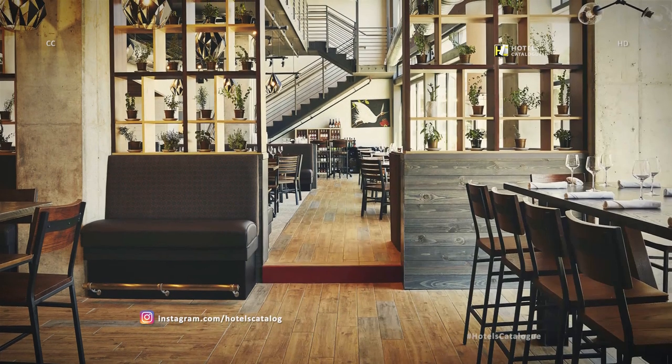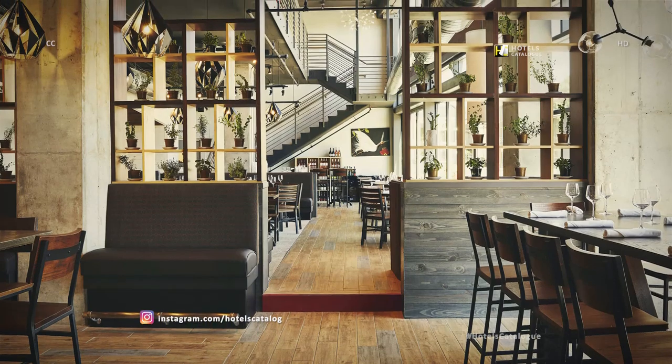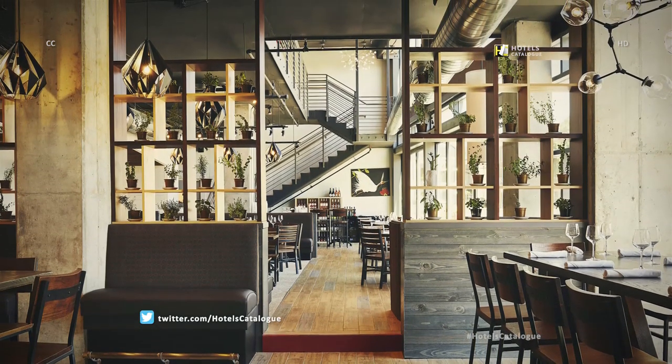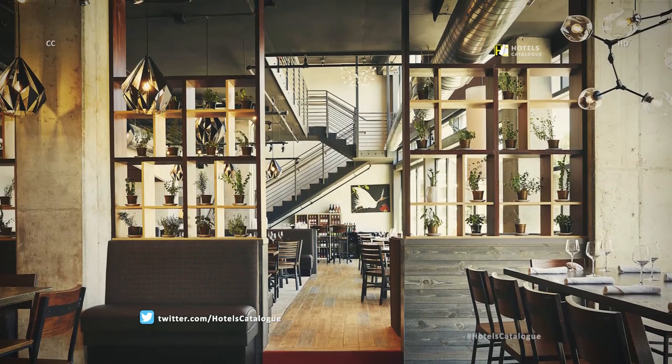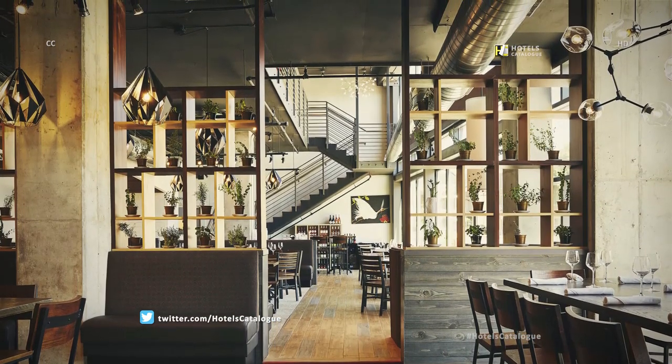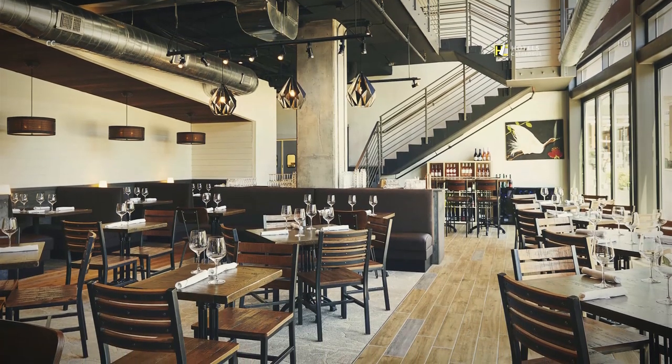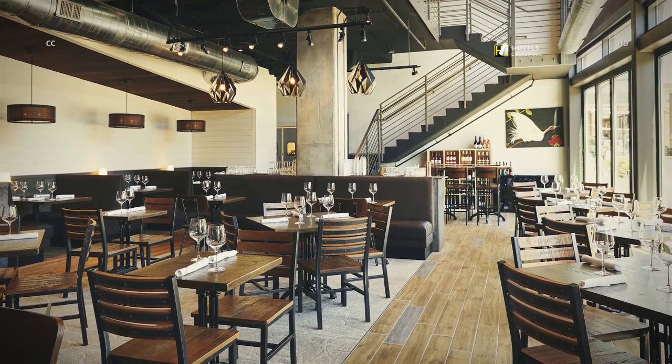Located on the corner of West Main and 11th Street, Renewal and the Draftsmen are in a very exciting and convenient part of Charlottesville. With a dedicated bar area, you're more than welcome to pull up a stool if you're looking for something a little more casual.